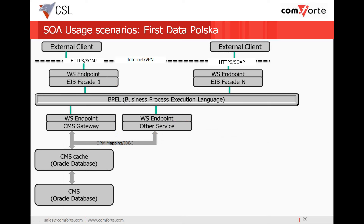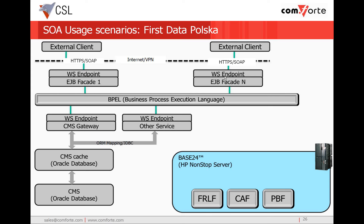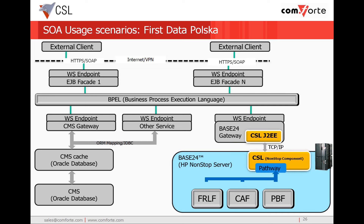First Data Polska had an IT integration problem. They had an enterprise IT architecture vision where their IT infrastructure would be web service enabled and processed through BPEL. Their other application environments, such as CMS with Oracle, fit in well with this architecture. But their non-stop system running ACI's Base24 didn't fit in. They either needed to find a way to integrate it into the enterprise IT environment or replace the non-stop system. Using CSL's J2EE API, they were able to develop a web service endpoint for Base24 and enable access to those critical pathway servers.